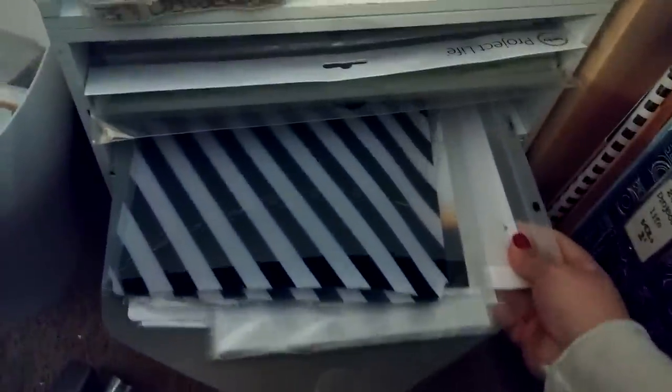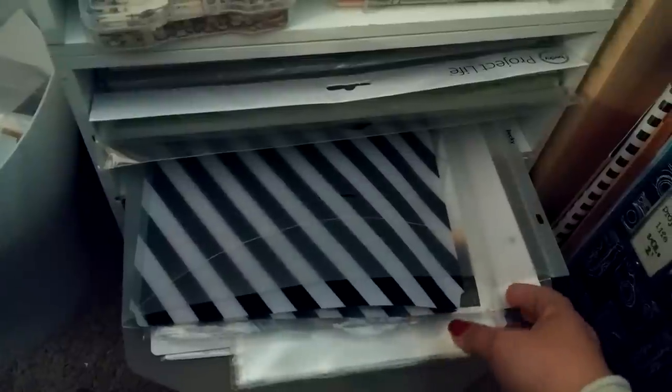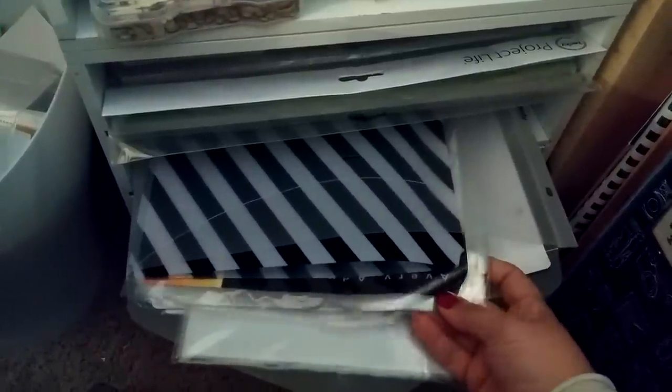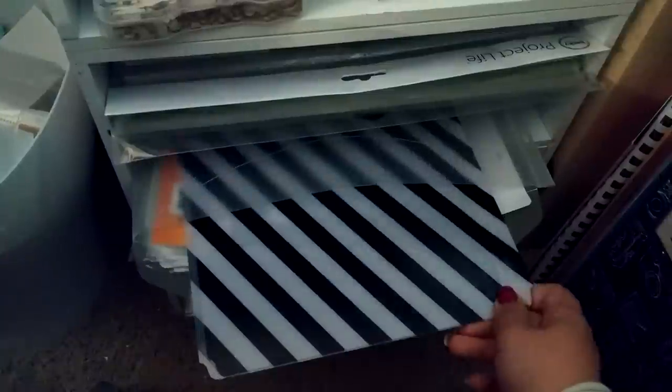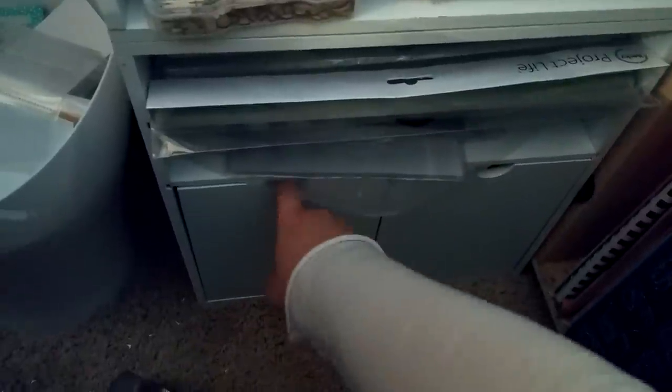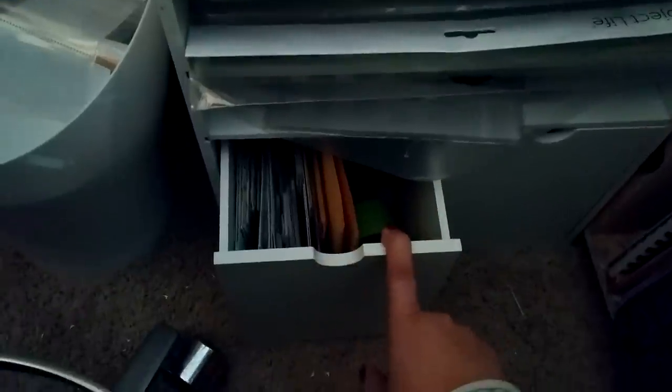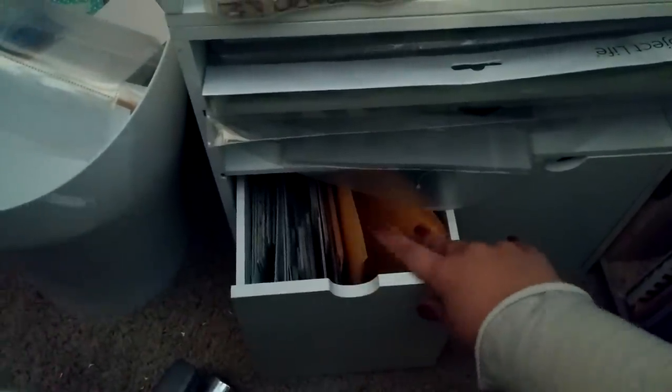Down here I have a Becky Higgins 12x12 envelope with just some miscellaneous different-sized tiny page protectors, some regular notebook paper page protectors by Avery, a Heidi Swapp folder, and just some miscellaneous things. These drawers are kind of squeaky so I don't use them too much — they have some miscellaneous stickers and some shipping stuff like duct tape and shipping envelopes. This side is just full of more shipping stuff and my Filofax planner stuff. Under my desk is obviously my trash can.